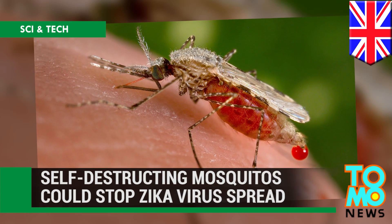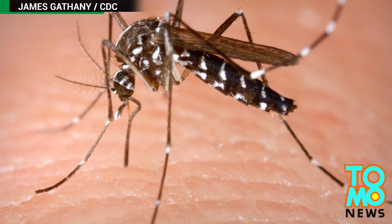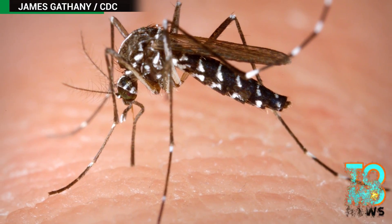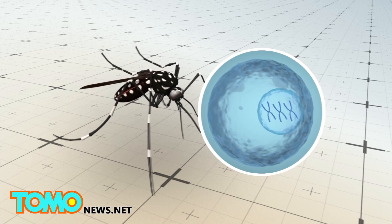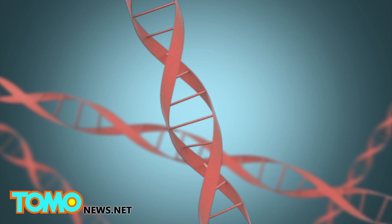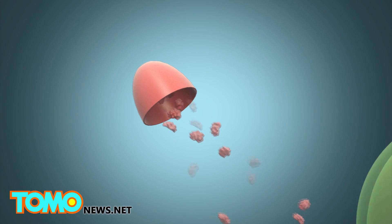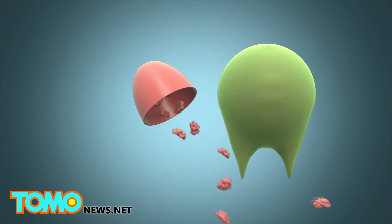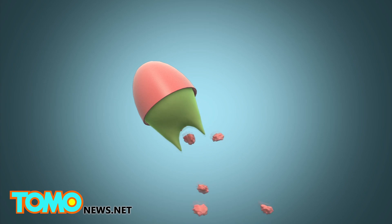How self-destructing mosquitoes could stop the Zika virus spread. What if you could turn a species against itself as a way to combat the spread of a disease? British company Oxitec may have a way to fight Zika virus. They create genetically modified mosquitoes that produce offspring that will not survive into adulthood. The company uses a tetracycline repressible activator variant, or TTAV, which ties up the transcriptional machinery of cells, causing them to die.